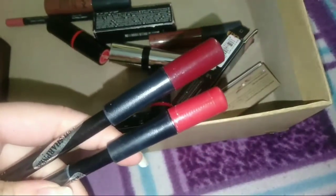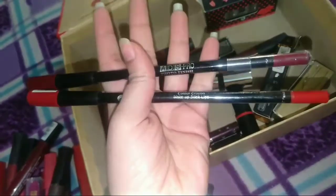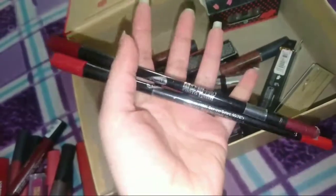And I have two lip pencils from ADS — they are very creamy and buttery, you can invest in these. One is a little reddish tone — I love this. If you want a lip pencil, just look at it, it's very big. I don't personally like lip pencils but if you're interested, just go ahead.